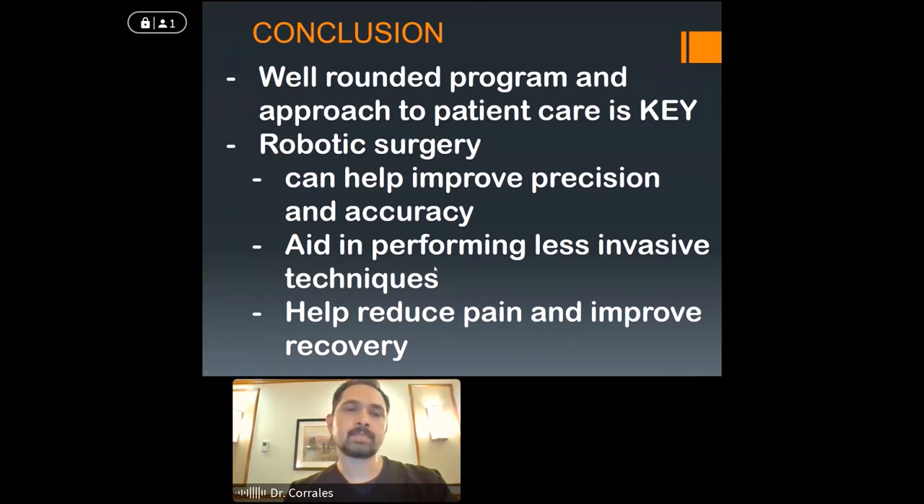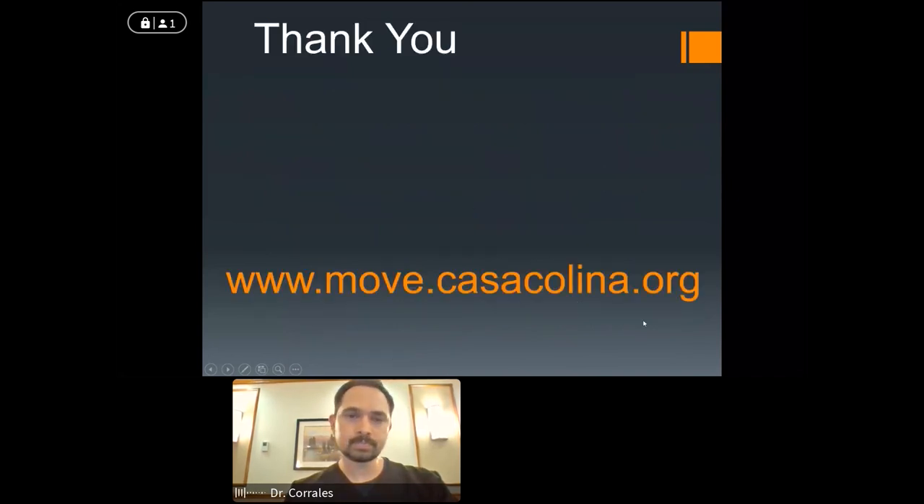To wrap things up, I think equally important — if not more important — than using technology and all these techniques is really having a well-rounded program and approach to patient care. Without that, it doesn't matter if you use robotics or anything else — you're likely not going to have the same level of success. Robotic surgery can definitely help improve accuracy and precision, especially when using less invasive techniques through smaller surgical windows. It can help reduce pain along with all the other modalities we talked about. The ultimate goal is to improve recovery.